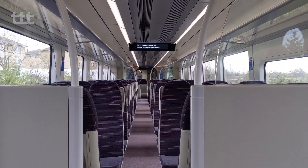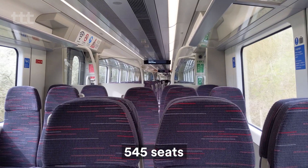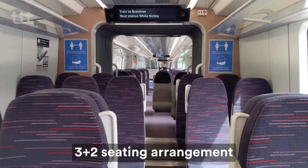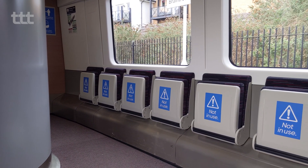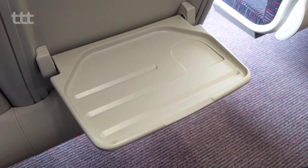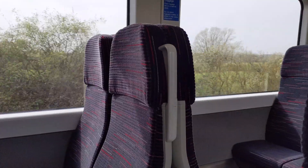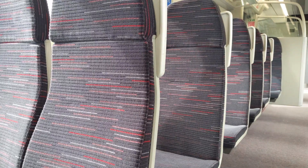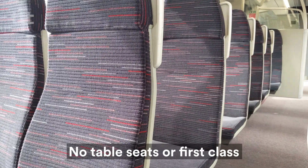These trains have been clearly designed with capacity in mind. Each MK5 unit has 540 seats with room for a further 145 standing. There is a considerably compact 3-plus-2 seating arrangement, with a mix of airplane style, opposite and tip-up seats. Small tables are provided on the backs of the airplane style seats, though these have only been designed for smaller devices. Despite looking upright and thin, these seats are actually rather comfortable and should be appropriate for most journeys on the 720s. It should be noted that there are no table seats, nor is there first class anywhere on these trains.